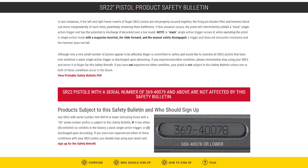In industry news this week, Ruger has a safety bulletin — aka a recall — for the SR22 pistol. Ruger says in rare instances, the frame inserts are not properly secured and that can render the firing pin blocker lifter and hammer block ineffective.